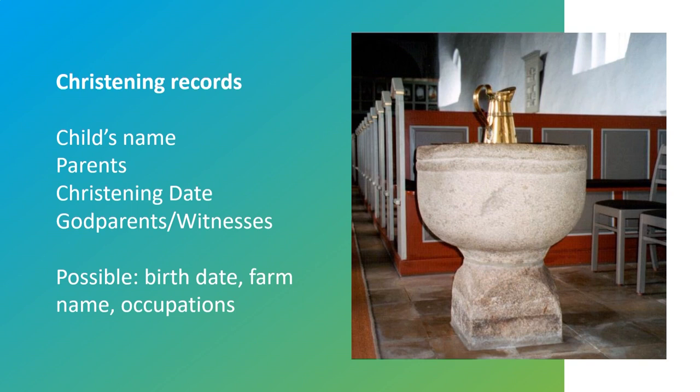Christenings took place shortly after the birth of an infant. This picture of a christening font is in one of my ancestral parishes in the far northern end of Denmark. Typically, the child was christened within a few weeks of being born. Sometimes we'll see an infant christened in the home in the days immediately following the birth. On rare occasions, we see a child christened several months after their birth. If they were christened in the home, they might also be christened in the church.